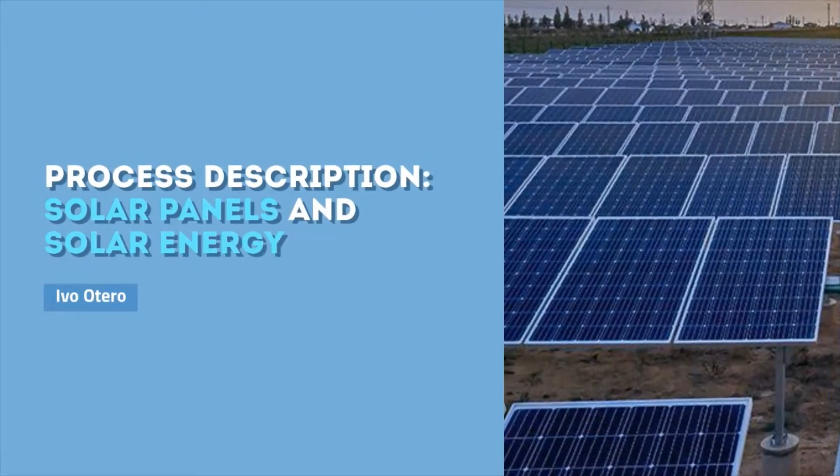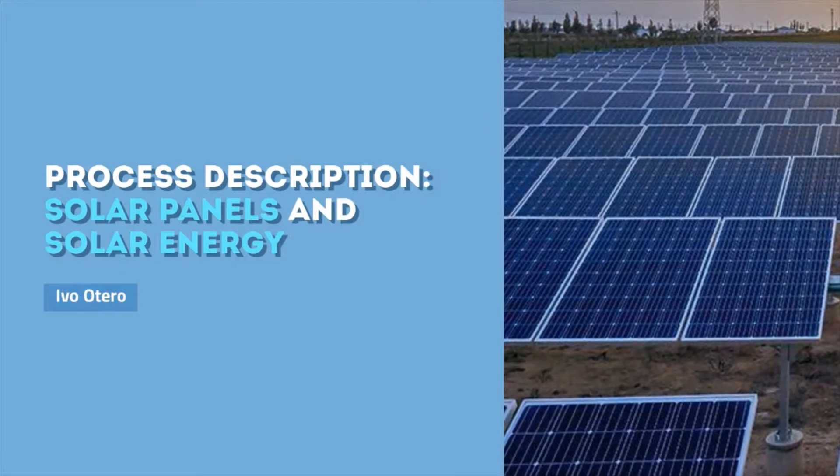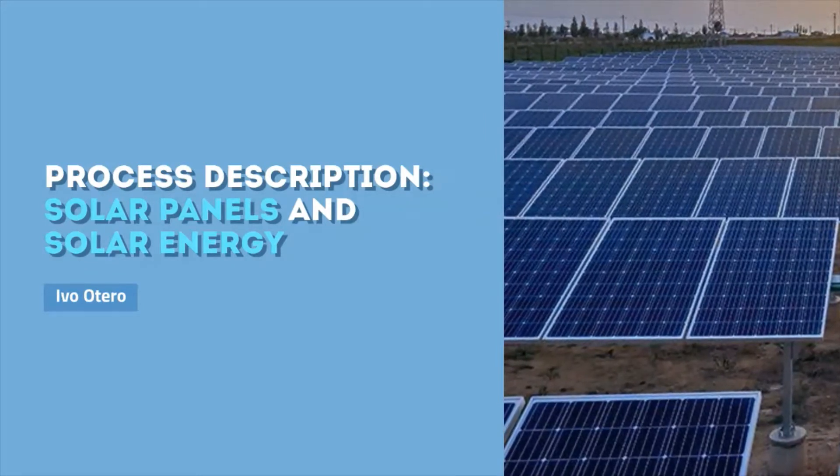Hi and welcome to this video. My name is Ivo Otero and today I will be describing how solar panels work and how they produce electricity.